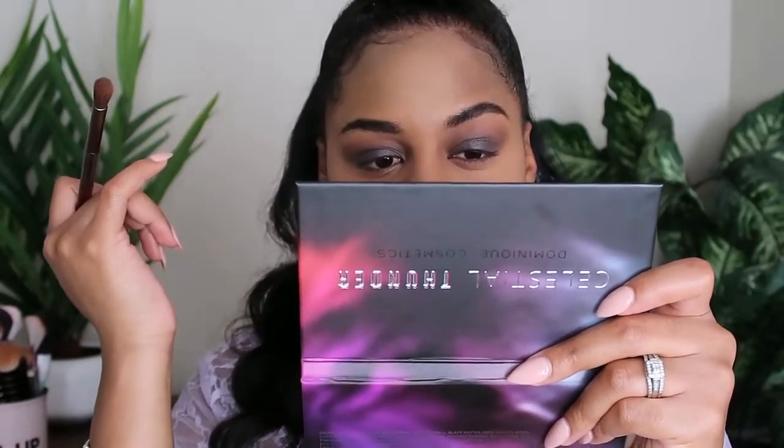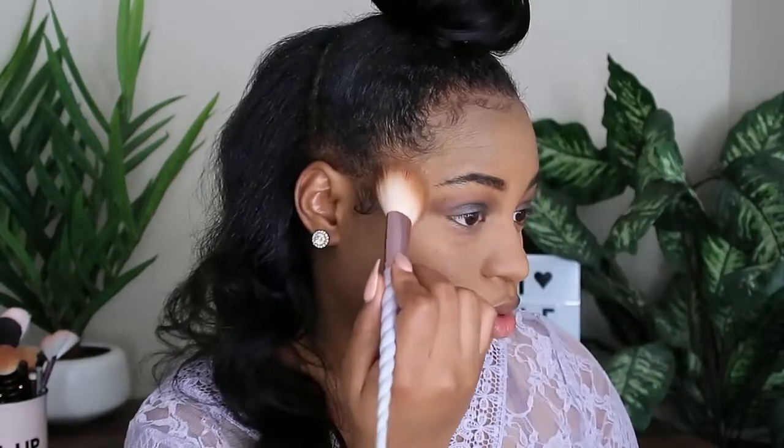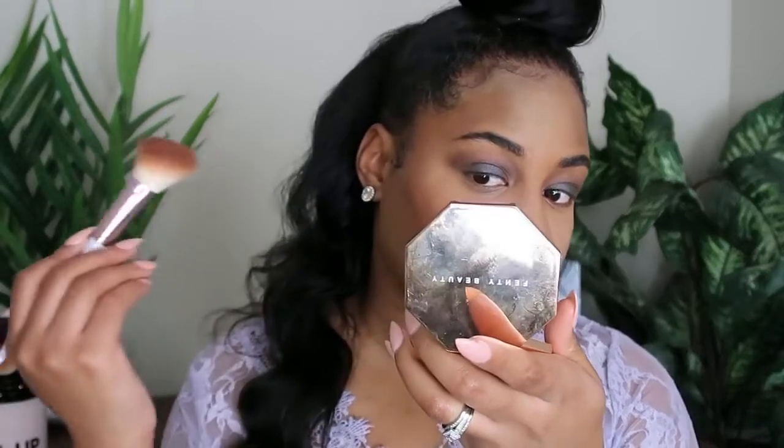I'm not sure how I'm feeling about this look so far — my face is looking really ashy. That's part of makeup though; you just have to keep going, especially when you haven't done it in a while. I'm going to warm my face up with some Fenty Beauty in Coco Naughty to fix this Michael Jackson look I've got going on. I'm not going to give up on this look — normal me would have stopped but I'm going to try it anyway.